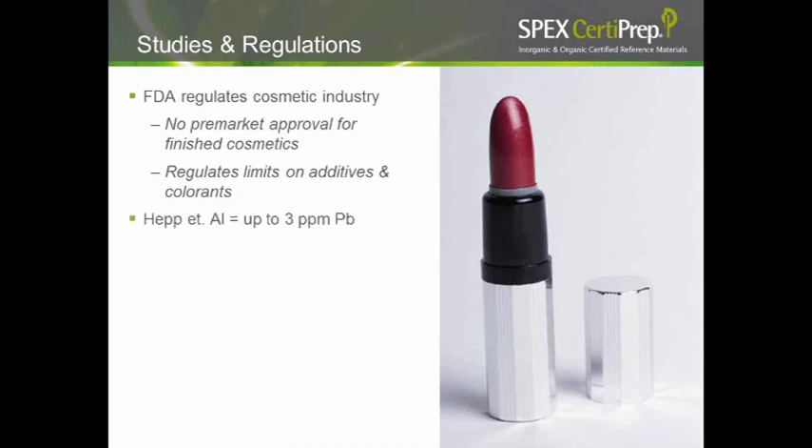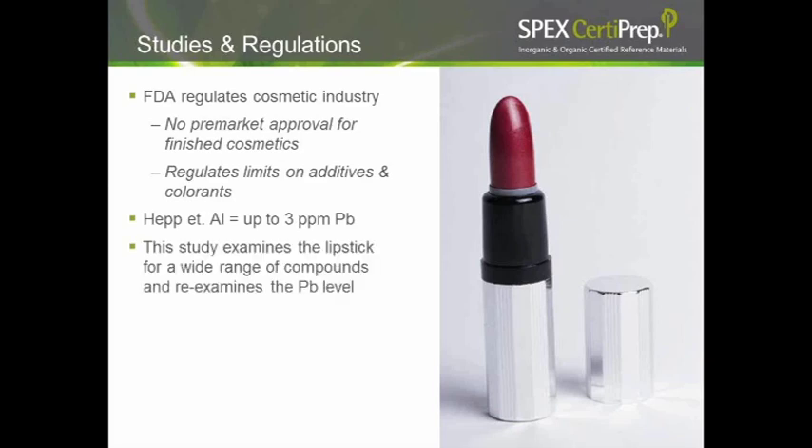There was a study cited in the Journal of Cosmetic Science that found up to 3 parts per million of lead in lipsticks. We decided to take that study and expand it a bit — looking at other elements and re-examining lipsticks for lead to see if our CFR results would correspond with what was found previously. We also wanted to see if there were any correlations between colors and particular elements, or whether finish types like shine, gloss, or pearlescent shades have higher mineral or element content.